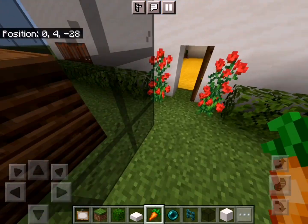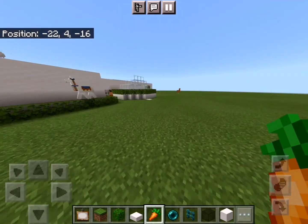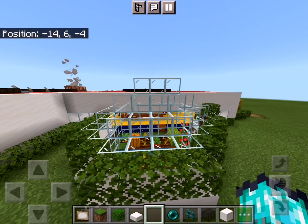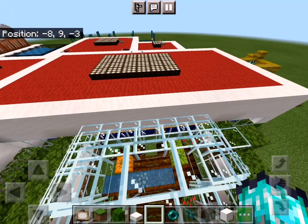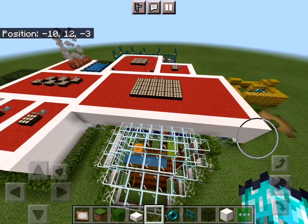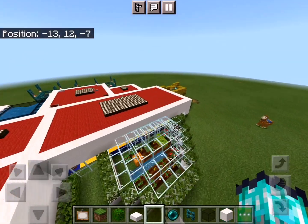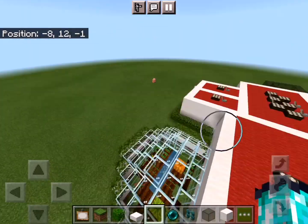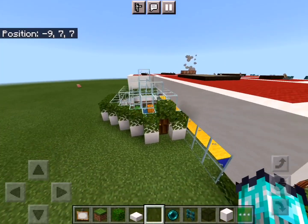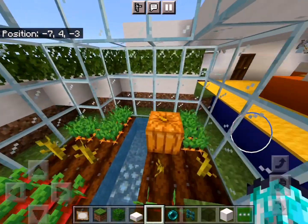Next is the greenhouse, which is really important for a sustainable house. The greenhouse is usually made of transparent material like glass, inside which plants are grown. The plants need sunlight, so through the transparent glass the sunlight passes through. Let me show you the inside.